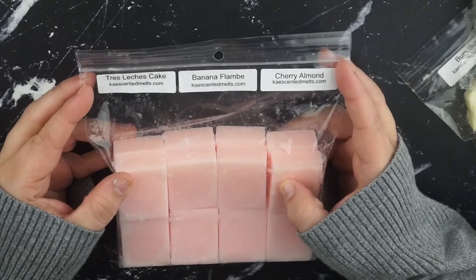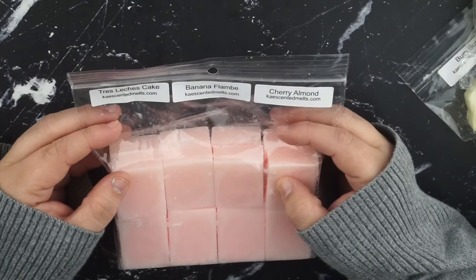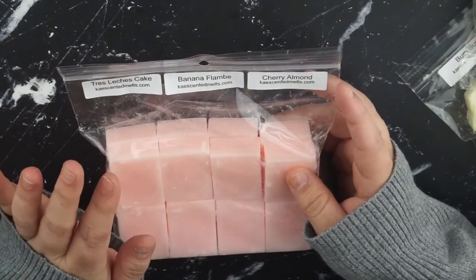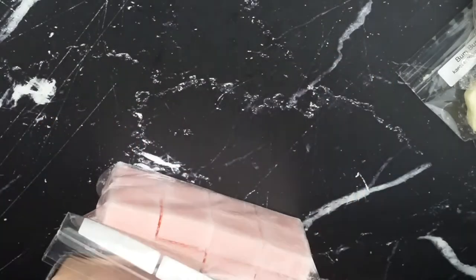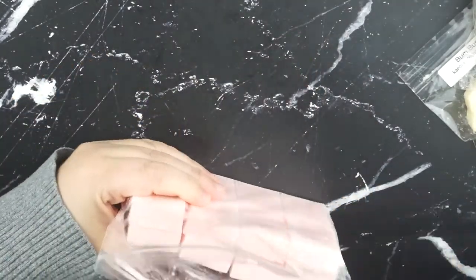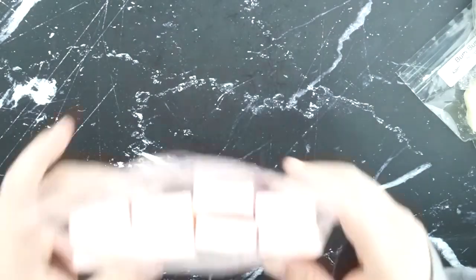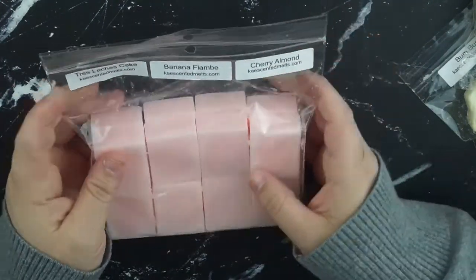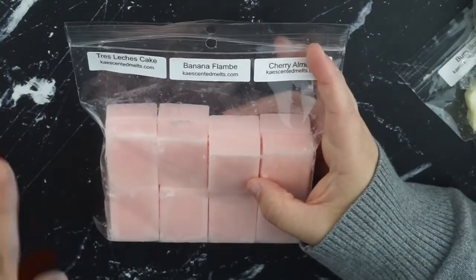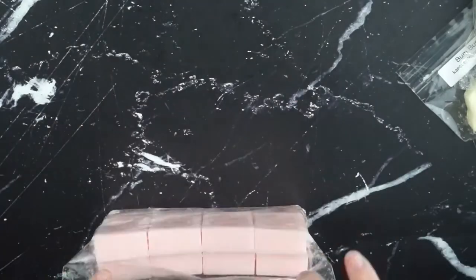Next one is Tres Leches - please nobody come for me for my Spanish pronunciations, I only took French in school. But it's that and then banana flambe and cherry almond. I love banana scents, whether it's like actual banana or that super artificial banana runts - I just love it all. So I needed some banana scents in my collection, and this one does not disappoint. The banana flambe is definitely the star of the show.